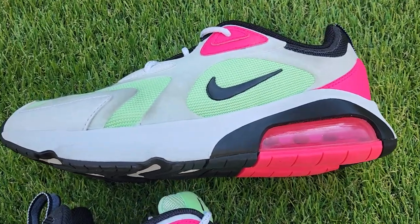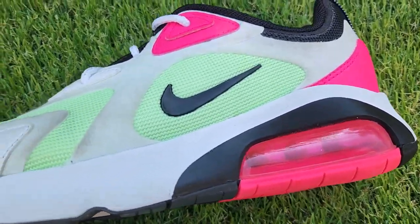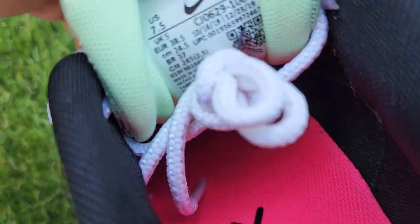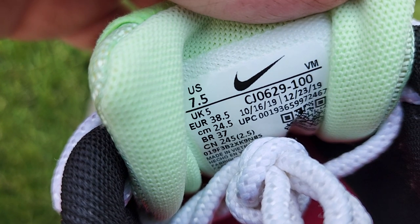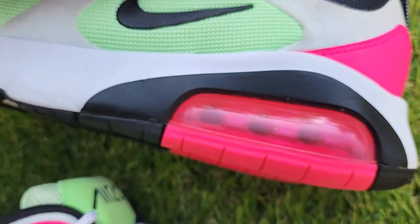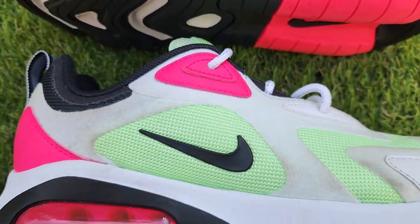Hey guys, thanks for checking out the video. These are Nike Air Max, model CJ 0629-100. They call these the 'Watermelon.' They're women's size seven and a half.